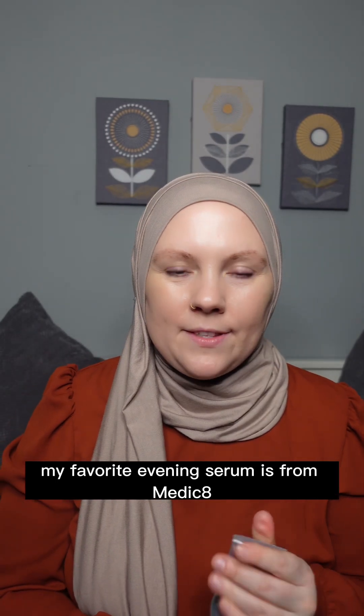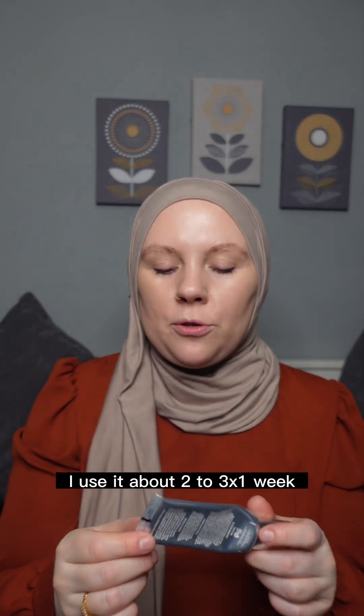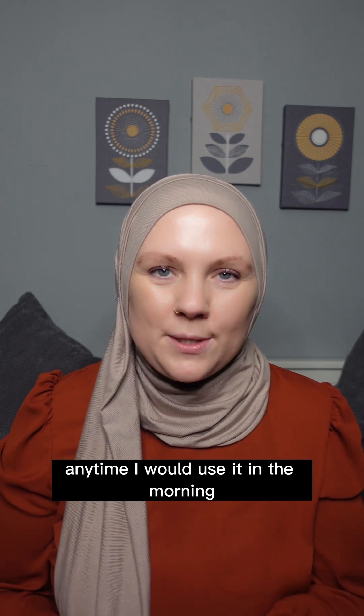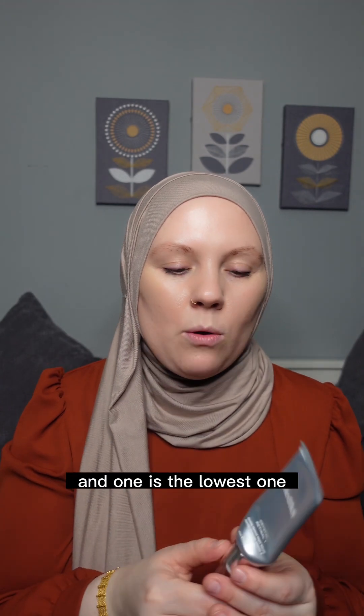My favorite evening serum is from Medik8 and it's their Crystal Retinal 1. I use it about two to three times a week, and especially at the beginning I can definitely see a difference in my skin. I really love it and I'll probably go up in strength, as they have different strengths — one is the lowest.